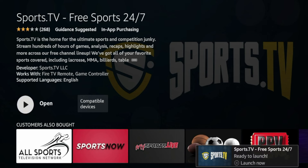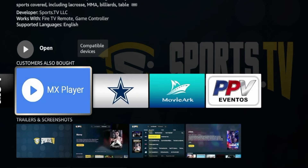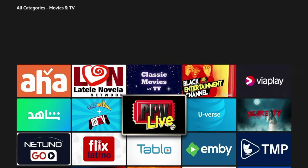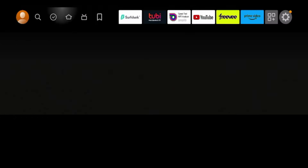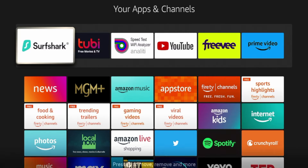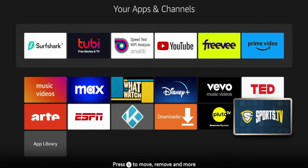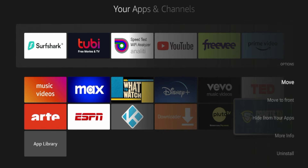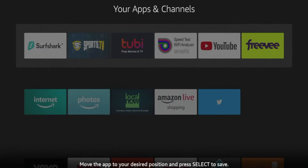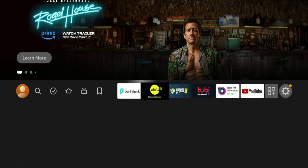Sports.TV has been installed. You can also look at some of the Customers Also Bought recommendations — these are Amazon's recommendations. You can click the back button on your remote to scroll through even more applications. Or if you want to find the application you just installed, click the home button, then click the icon next to the Settings icon to launch your Apps and Channels. If you scroll all the way down, you'll see Sports.TV towards the end. Click the options button on your remote, click Move, and move it towards the front of your apps list. This is how you improve your overall streaming experience — you can customize applications towards the front of your Apps and Channels list.